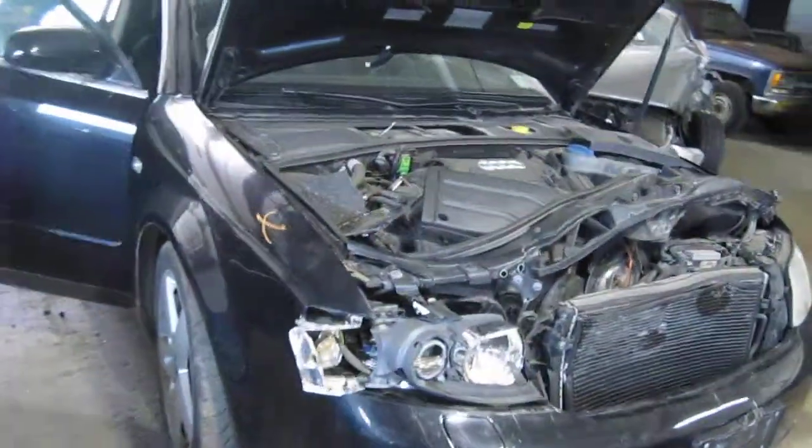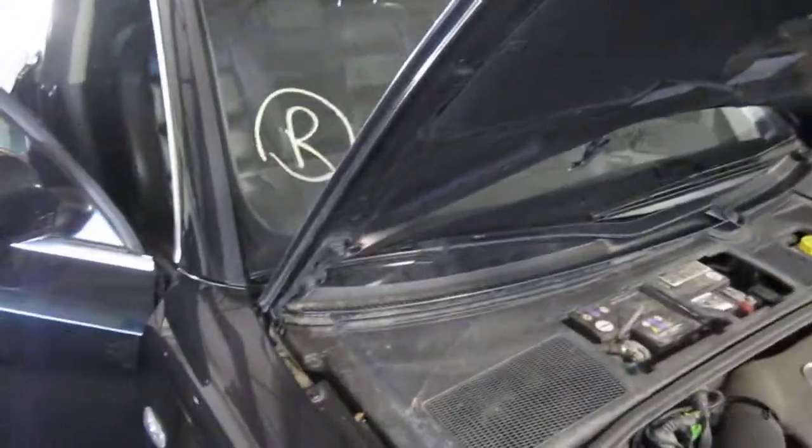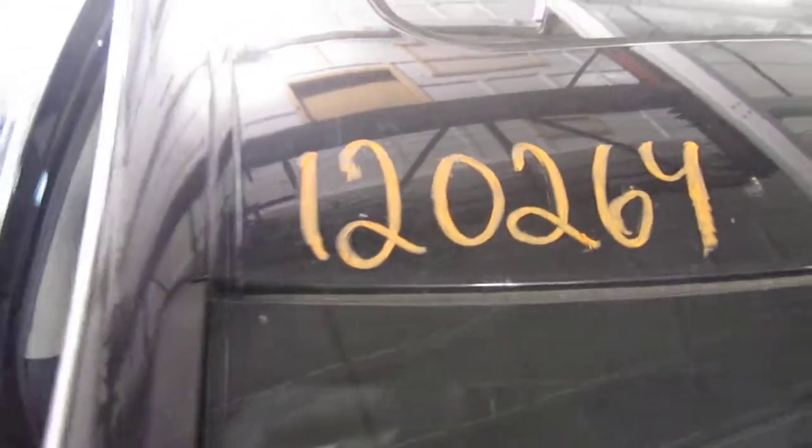Good afternoon and welcome to Tom's Foreign Auto Parts video portion of our inventory. Here we have a 2003 Audi A4. The stock number of this vehicle is 120264.